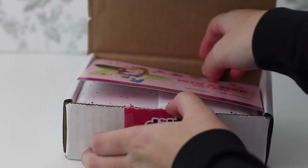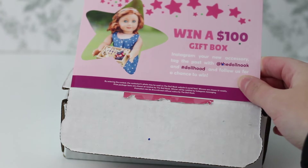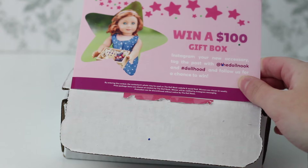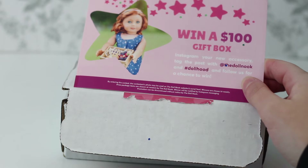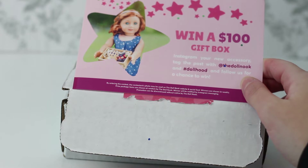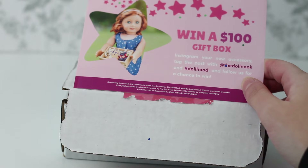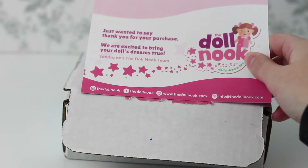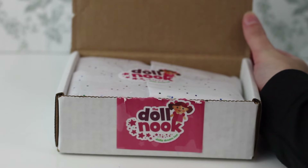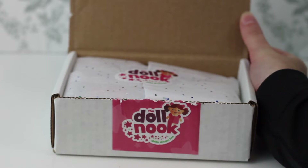This packaging is super professional. The first thing is this little pamphlet — it says win a $100 gift box, Instagram your new accessory, tag the post with @thedollnook and #dollhood, and follow us for a chance to win. One thing I absolutely love about this company is they are constantly doing giveaways or coupon codes, so if you want doll stuff it's almost always on sale or you can get some sort of a discount. On the back there's a thank you card. There's also some confetti tissue paper with a really pretty Doll Nook sticker.